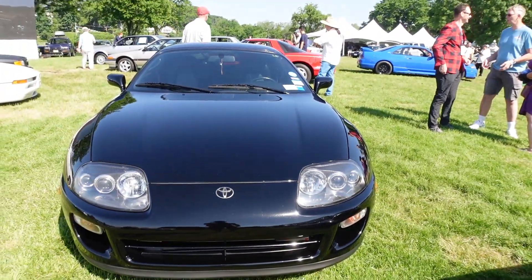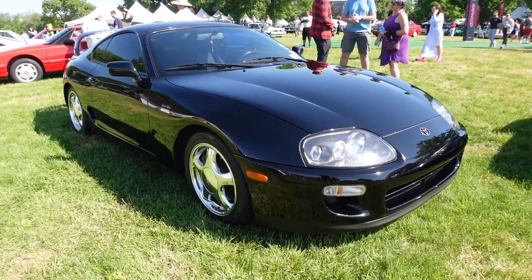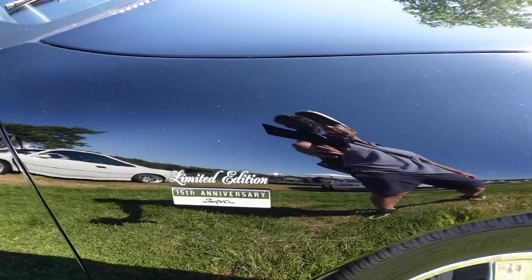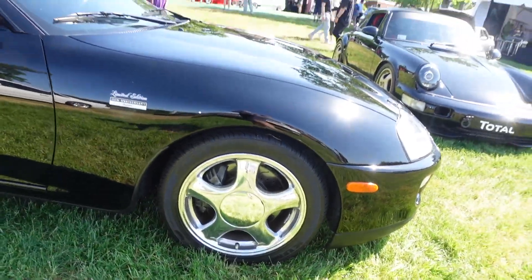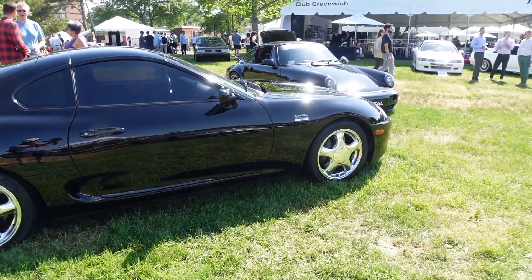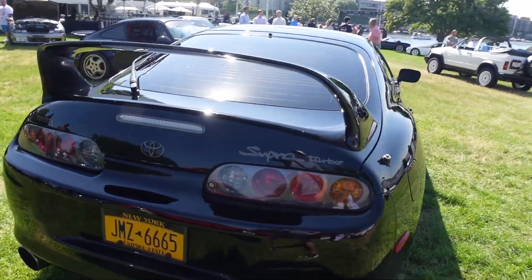And what do we have here? A Supra. You've got to show a Supra if the Supra's around — I love these cars. This one I think is a 15th anniversary edition. Has the chrome wheels. Would this car have been as popular if it wasn't for the Fast and the Furious? Comment below. I think it would be, because the 2JZ engine and the tuners would have gotten a hold of it anyway.